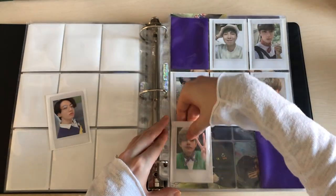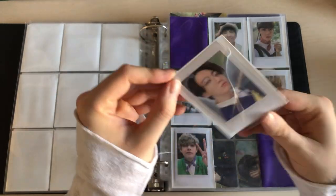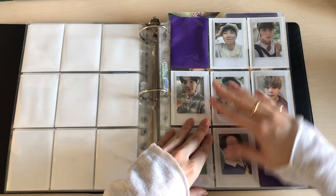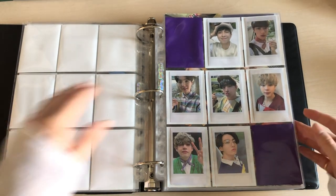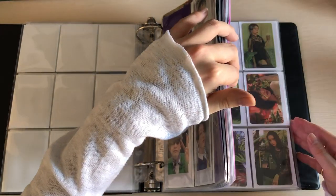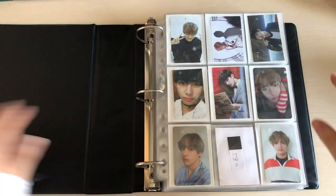Let me know what you think if you guys even like these kind of videos, because I really like watching these. That's actually all for this binder because I don't have any Tae and I don't have any other groups, so let me continue to my NCT binder.